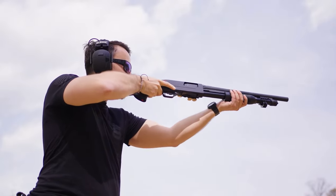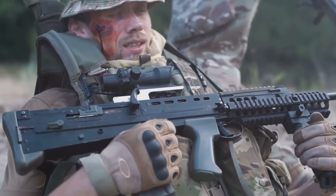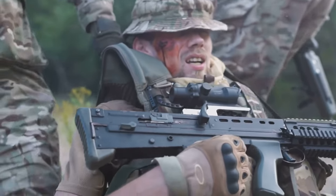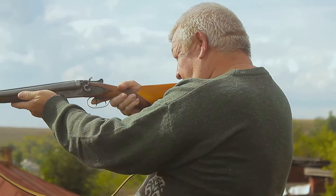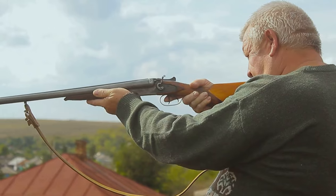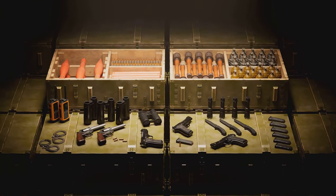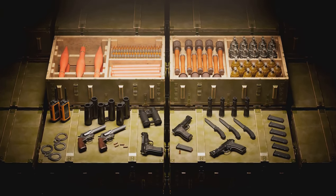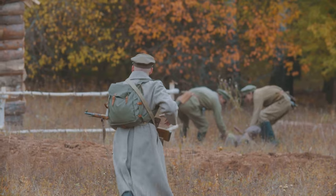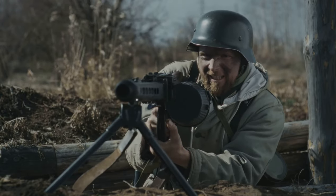The blunderbuss marked an important step towards the modern shotgun. The first significant military use of shotguns was during the Philippine Insurrection following the Spanish-American War of 1898, where U.S. troops faced the Moros in close-quarters combat. The shotgun was perfect for these short-range engagements, and the U.S. Army acquired around 200 Winchester Model 1897 shotguns. The Model 1897's effectiveness was demonstrated on a large scale during World War One, where its compact firepower was ideal for clearing enemy trenches, earning nicknames like 'trench gun' and 'trench sweeper.'